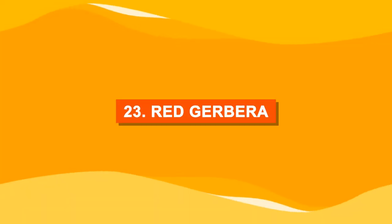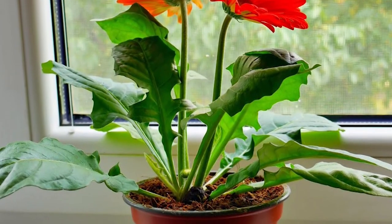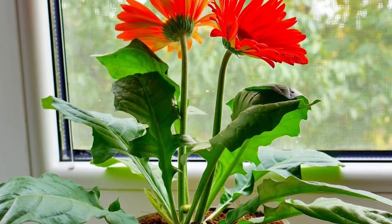Number twenty-three: red gerbera. Gerberas are perfect windowsill flowering plants and we love them.